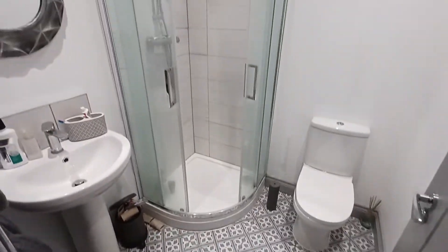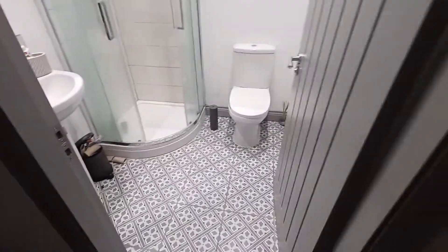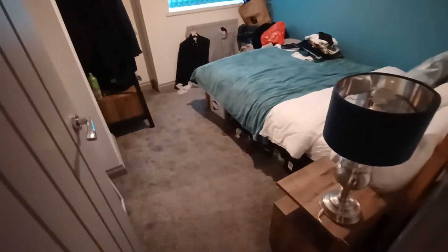The bathroom is a three-piece suite with a corner shower. Next along, you have one of the double bedrooms.